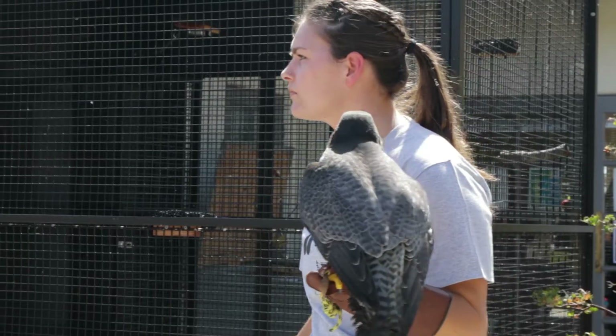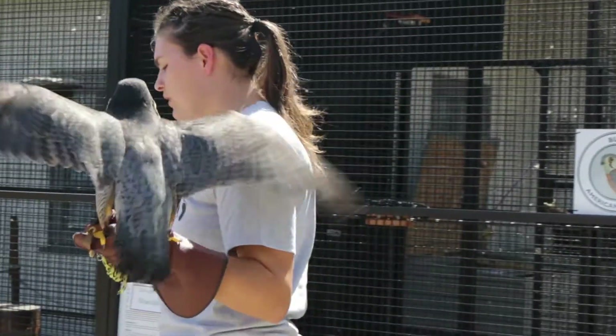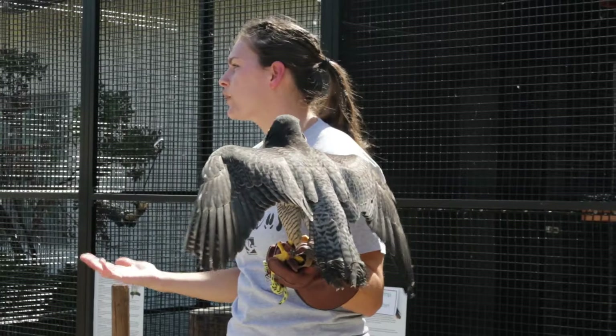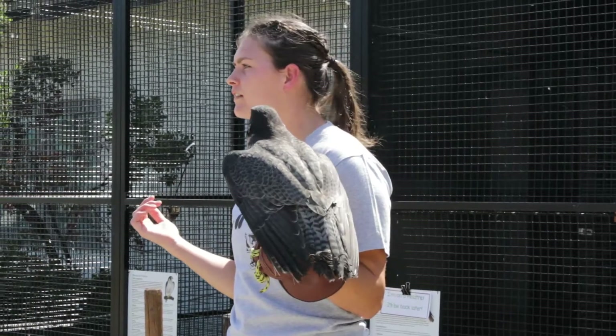Their eyesight is eight times better than ours, so she can see birds that we couldn't see without binoculars. Before I put Celerity back, would you guys like to take a picture with her? We get to pick one of the four birds, all four, or two of them. Do you want a picture with Celerity?